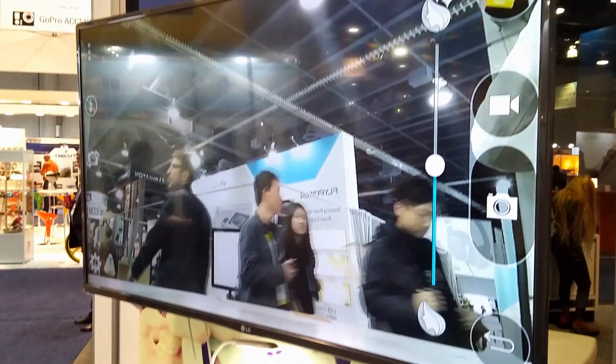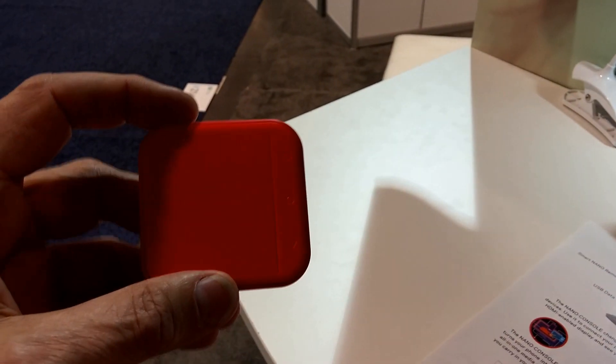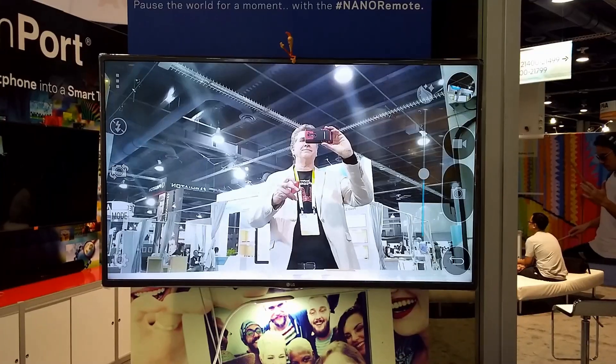Another popular use case demo was our selfie station, which demonstrated how easy it is to use the remote as a camera trigger. Say cheese!